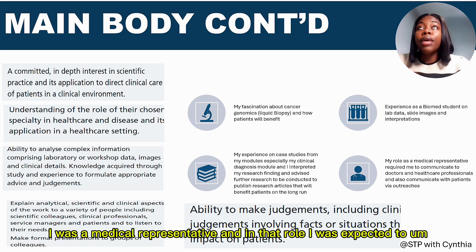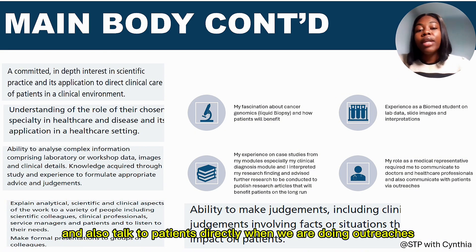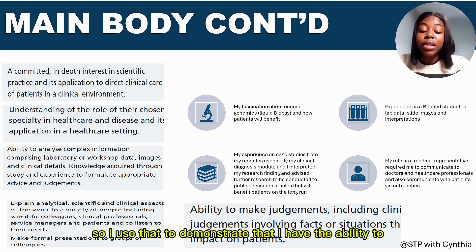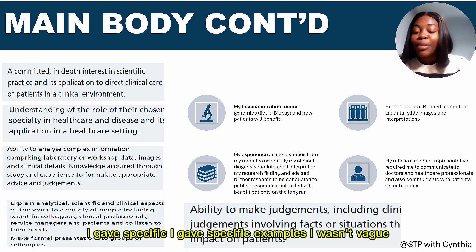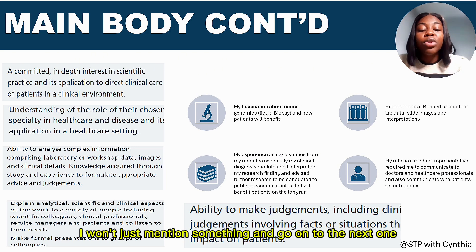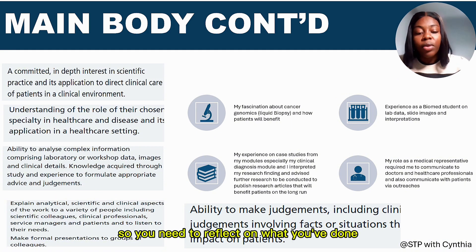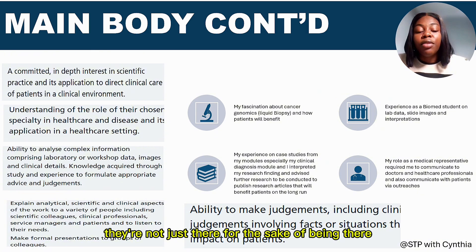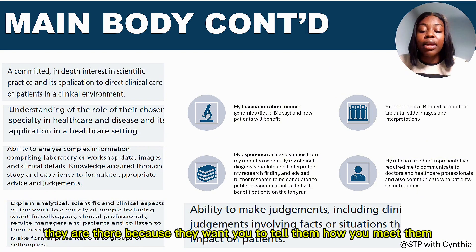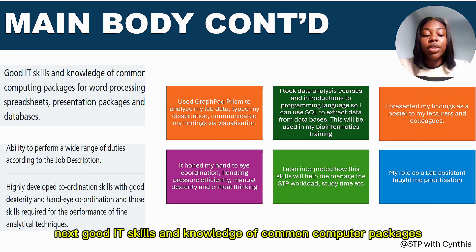To demonstrate my ability to explain analytical and scientific concepts to a variety of people, I mentioned my role as a medical representative, where I spoke to doctors, healthcare professionals, and patients during outreach. The key takeaway here: give specific examples, don't be vague. You need to reflect on what you've done and come up with examples that demonstrate how you meet each point of the person's specification. They want you to show how you meet those criteria.